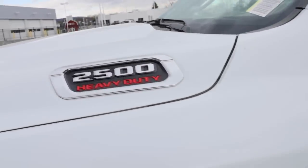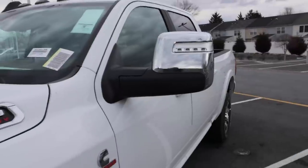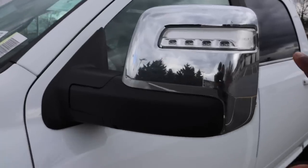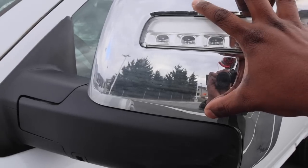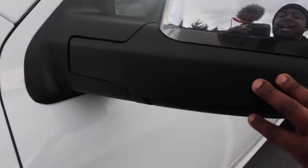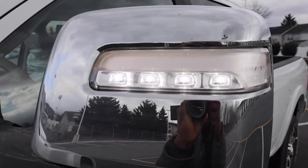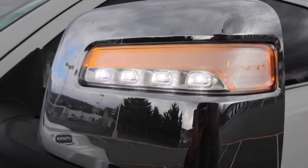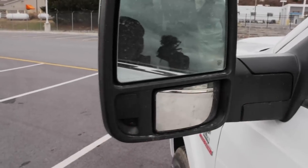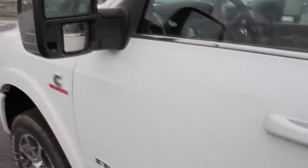Here are some badges on the truck. Check out the new mirrors — I actually like these in chrome better than black. As I said in the last video, I wish Ram would give these a painted appearance at least in black, because finishing them all in plastic looks too cheap. But these don't look bad at all. You have a light and turn signal on the mirror, and a light down below too. The mirror is heated top and bottom and you can control it from inside the truck.